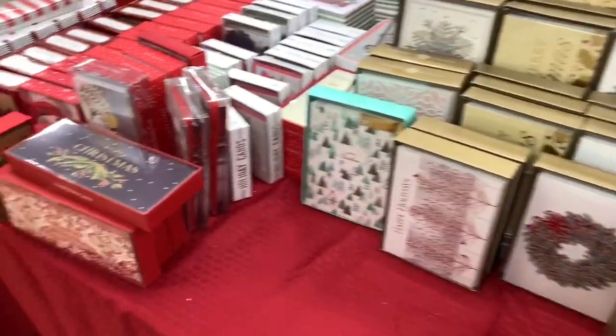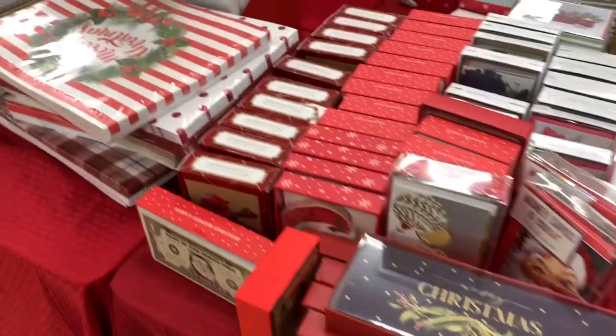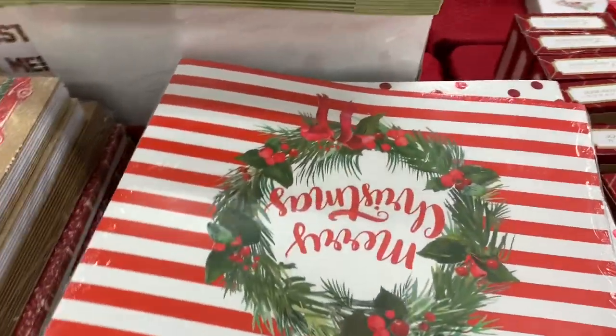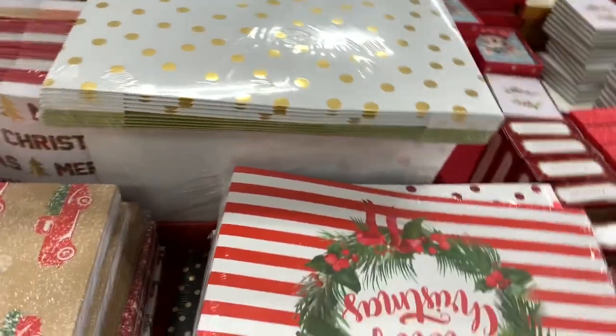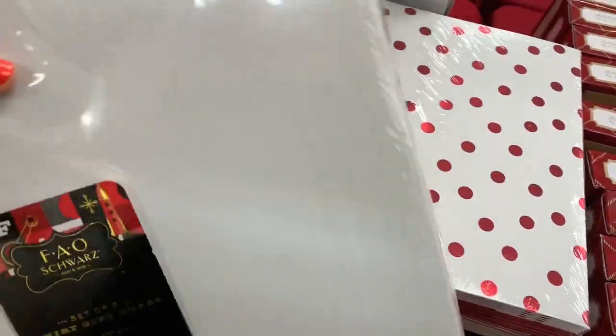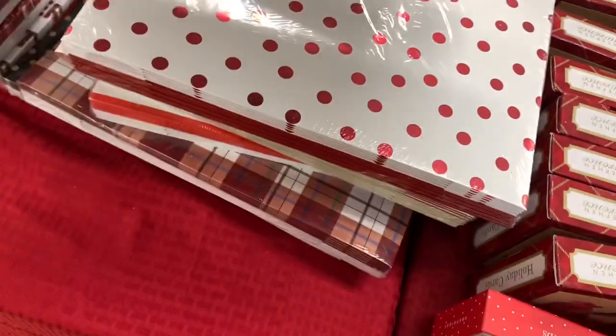All right guys, hi, welcome back to my channel. I'm back here in TJ Maxx and I wanted to see what new things they put out. If you're looking for boxes or anything like that for decor, for wrapping, or to put your gifts in, they have this set of five here for $3.99.